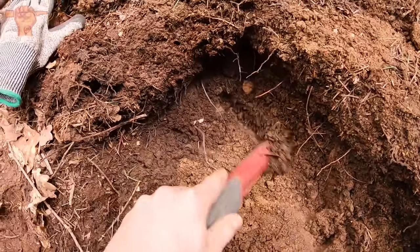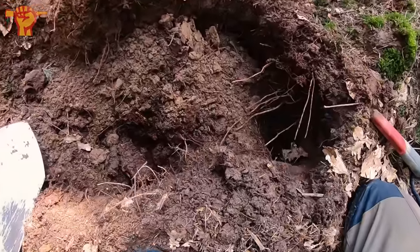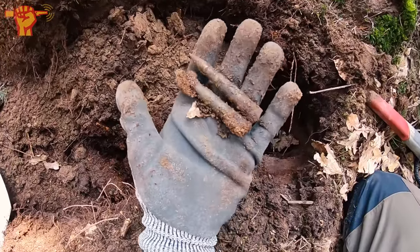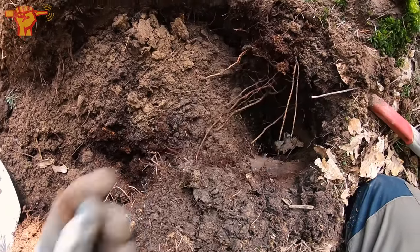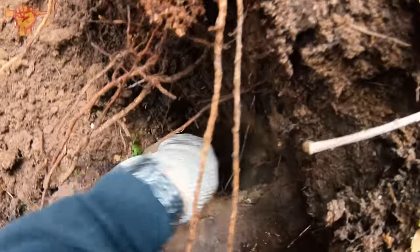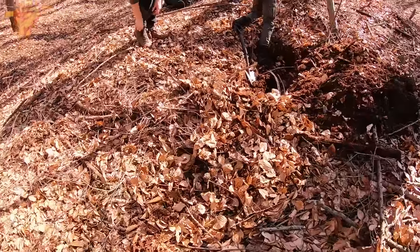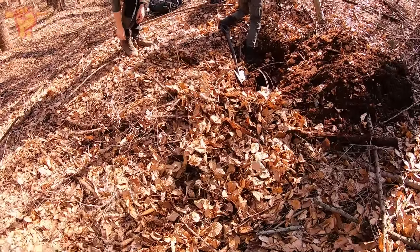It seems like there is more here. We've dug quite a bit deeper and two British .303 rounds just came out, and there is much more — I can feel some more here with my hands.